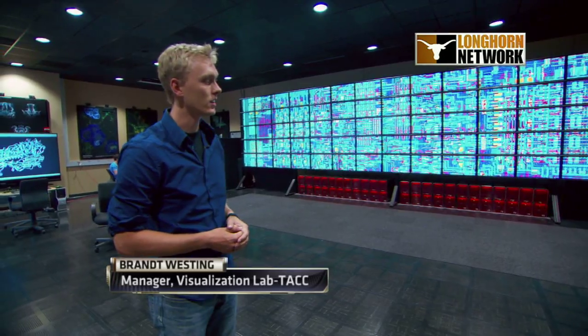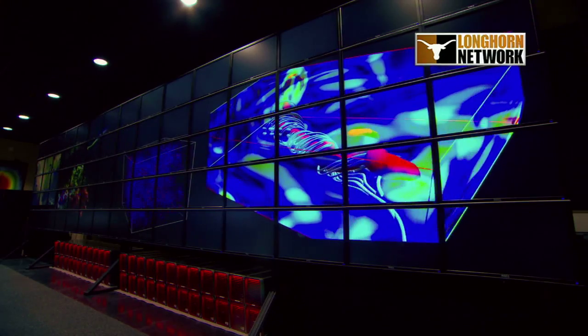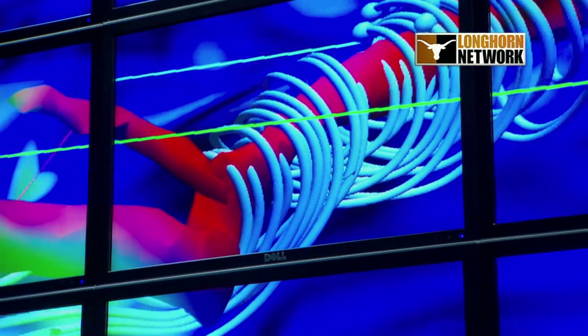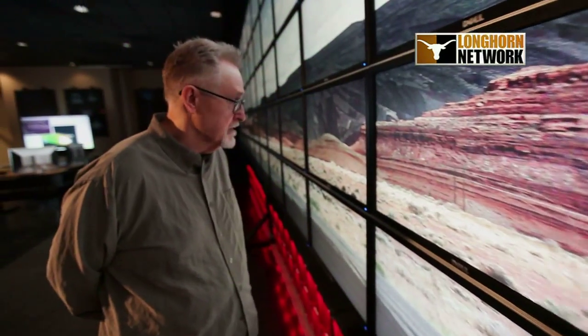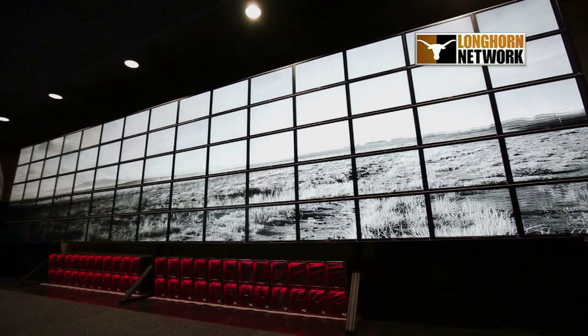This is Stallion. Stallion is currently the highest resolution display in the world. It's comprised of 75 displays, about 150 times as high resolution as an HDTV. Stallion in itself is an instrument, a scientific instrument, and it can be used to view data that you can't see on a normal computer.